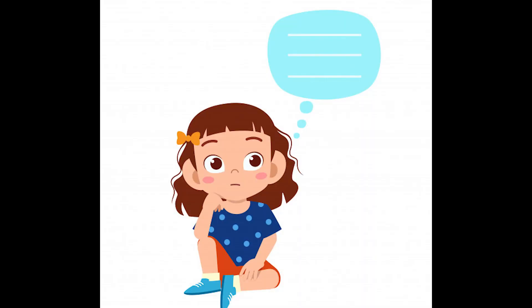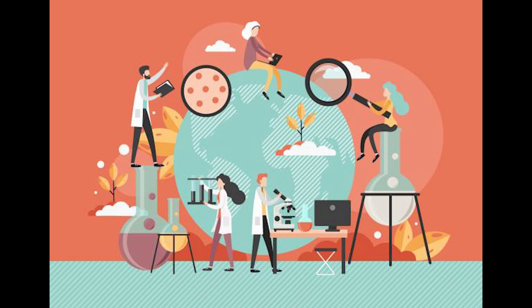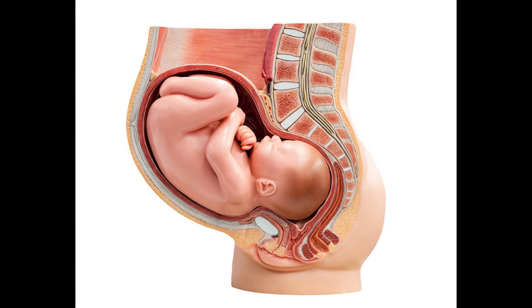The cerebral cortex is the part of the brain that will eventually allow your daughter to move, think, speak, plan, and create. The brain of your growing girl changes so much over the next 34 weeks that researchers are able to tell how many weeks pregnant you are by looking at your daughter's brain.